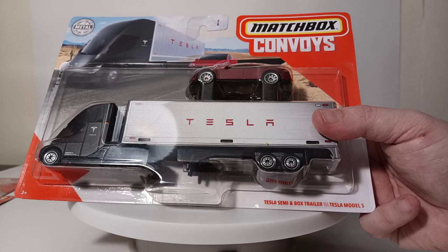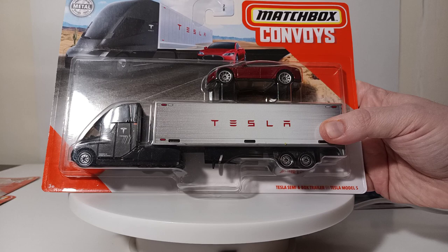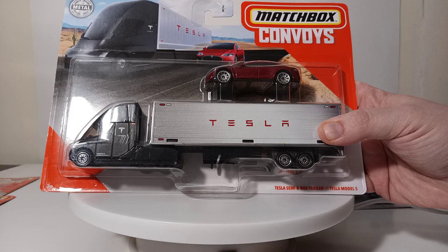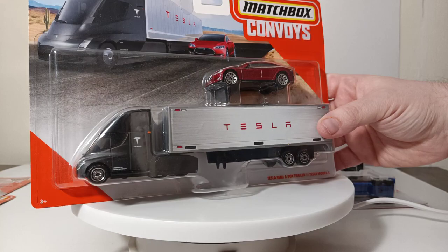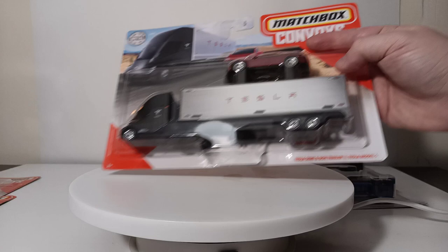So one of eight — this was supposed to be an eight-vehicle collection. Number two was very difficult to get and was universally well-received in the Matchbox collector community. This is the Tesla Semi and Box Trailer with the Tesla Model X, which is a 2015 model. Always good-looking card art. The Tesla Semi cab is really, really well done and scales out quite close to 1:87 scale — great for customizing to bring it up to HO scale spec as an over-the-road truck. And then it just has a generic Tesla logo box trailer.